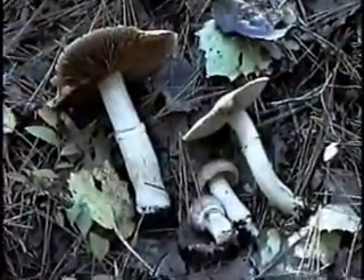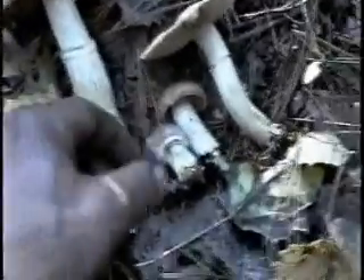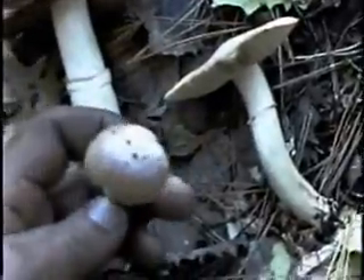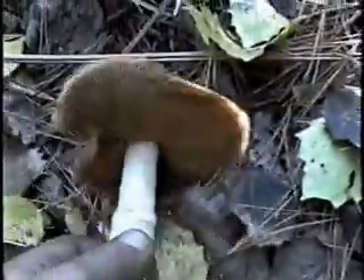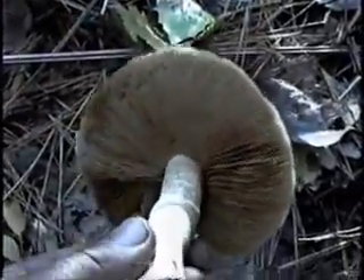Still Rosites capperata, the gypsy mushroom, shown here in various stages — from the button stage, to one that has just opened up a little bit, to one at the maturity stage, all the way to one that is totally mature and almost all spored out. You can definitely tell the color of the spores.